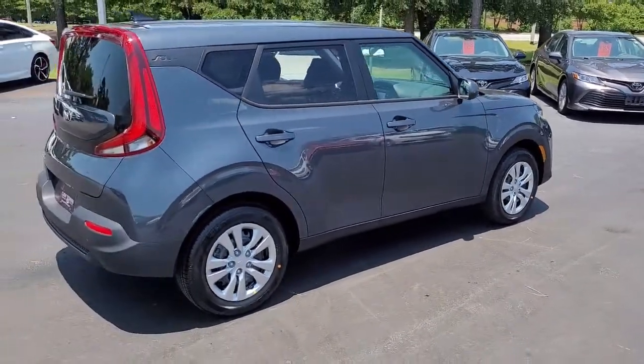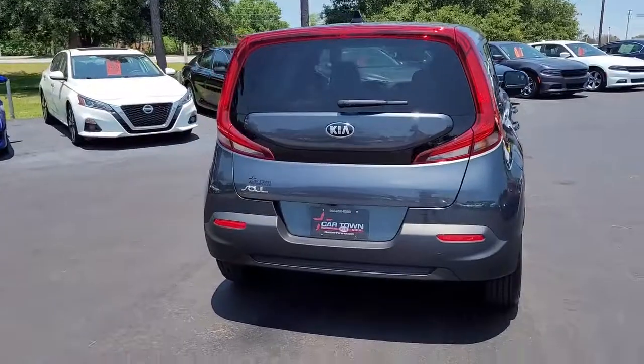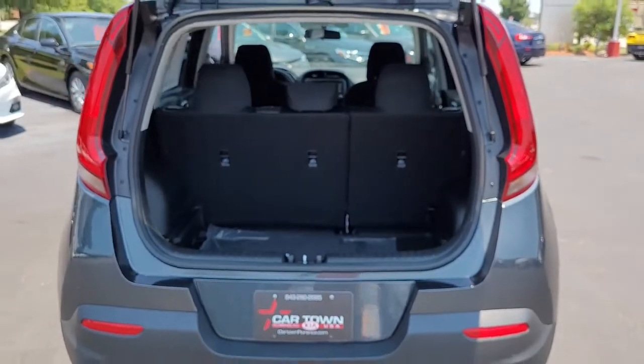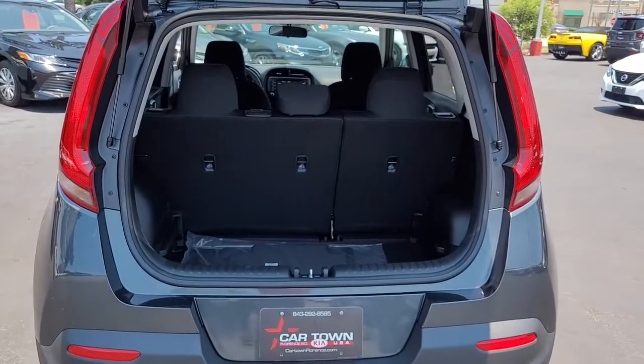The Kia Soul is an iconic vehicle that has really stood the test of time. It's just a fun car — the styling is great, and it's just a really good car that has been enjoyed by many for many years.